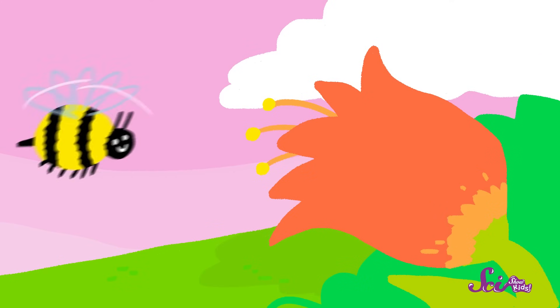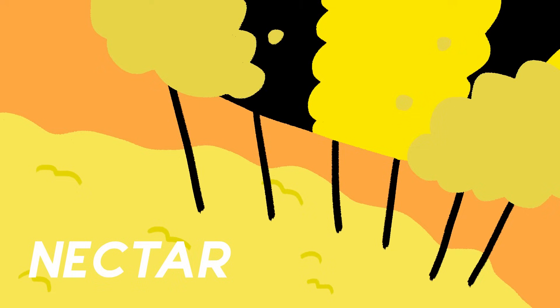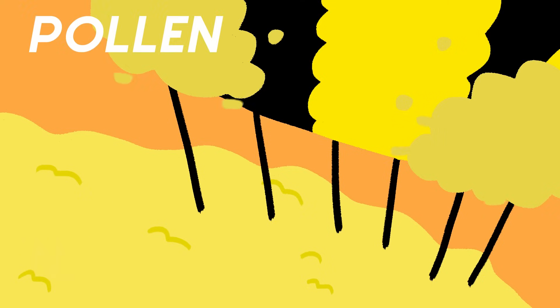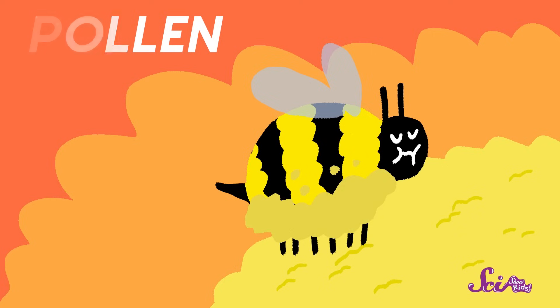That's what the bee that we saw was doing — she was getting food from that flower. When a worker bee lands on a flower, she drinks a sweet juice from the inside of the flower. This juice is called nectar. While she's on the flower, the bee also brushes up against the yellow dust that the flower makes. This dust is called pollen. So while she's gathering nectar, the bee also gets covered with pollen as she moves around on the flower.